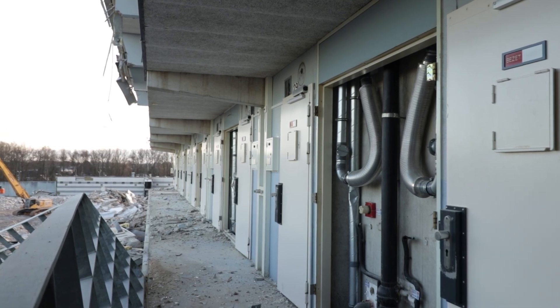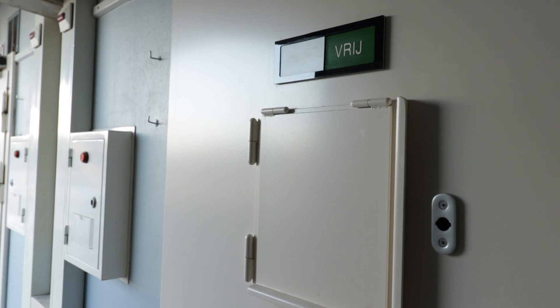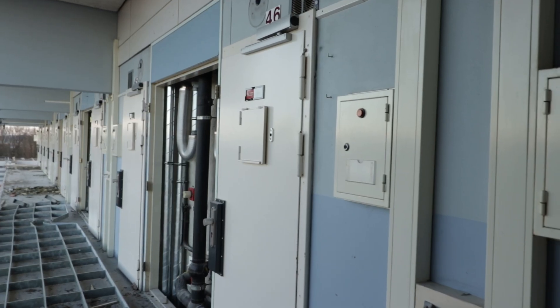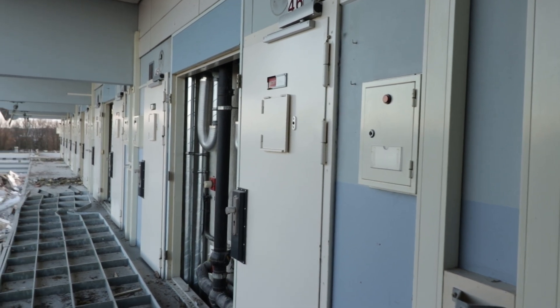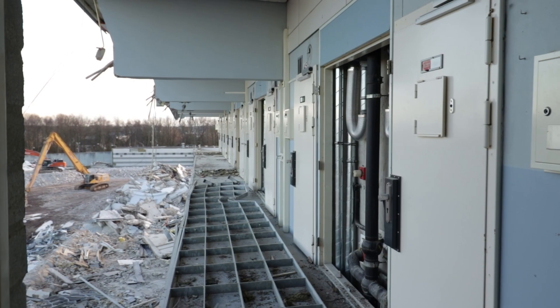The prison we are exploring today is the correctional facility of Zwaag near the Dutch city of Hoorn. The facility was opened back in 1989 as a relatively light security prison. We will continue with the history later in the video.